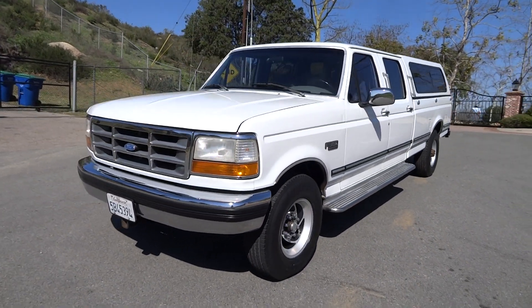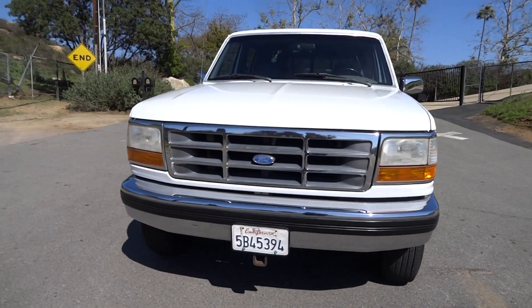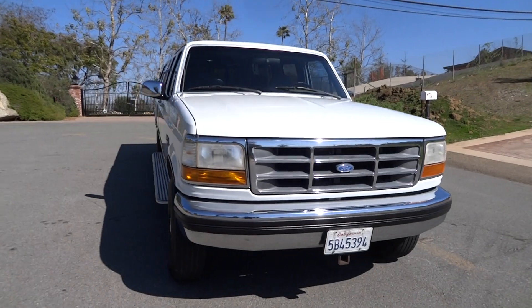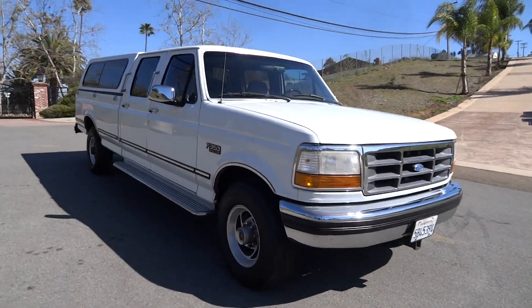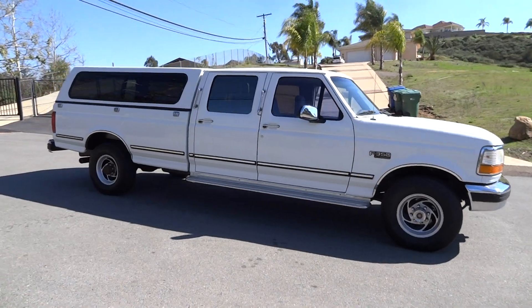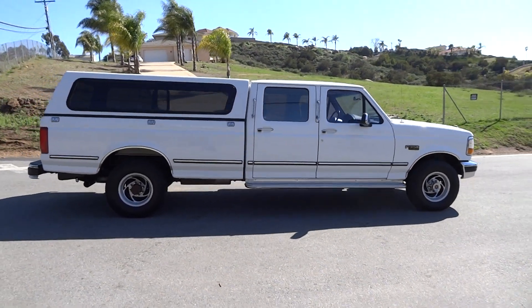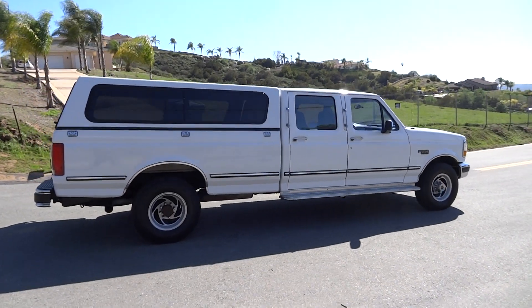This here is a low-owner — I think it's a two-owner or maybe a three-owner. I'm going to get to the side and tell you: it's a 1995 F350. This one only has about 68,000 original miles. It's a beautiful truck — four-door crew cab with a shell camper.